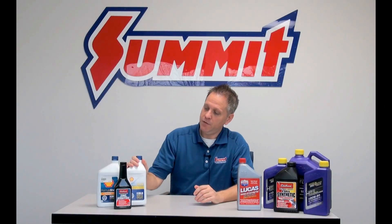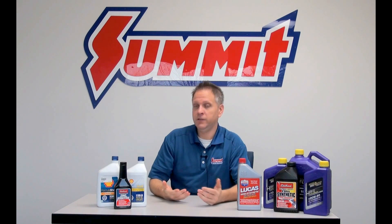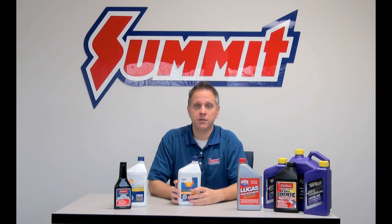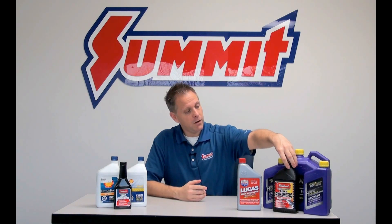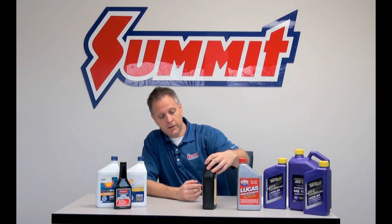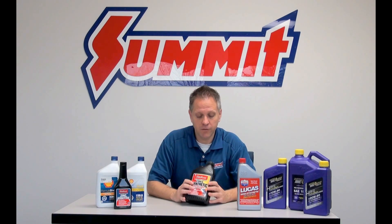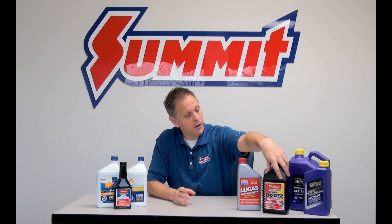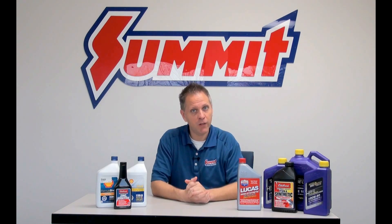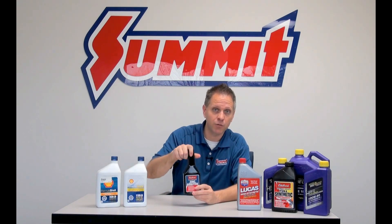In addition to different viscosity weights, manufacturers also have different additives that they'll put into their oils. For example, different detergents — this is a clean engine formula, it's supposed to reduce contaminants and sludging in the conventional oil, so they've got the added detergents in there for that. Over here, this is an Edelbrock synthetic that has a zinc-enhanced formula. It's important to note that if you're running a flat tappet camshaft setup, you've got to have some element of zinc in your oil. It used to be back in the day oils came with the zinc in there, but the EPA got rid of that. For flat tappet applications, to prevent that metal-to-metal contact on those components, you've got to have some sort of zinc in your oil, and if you don't, you need to put some sort of additive in there.